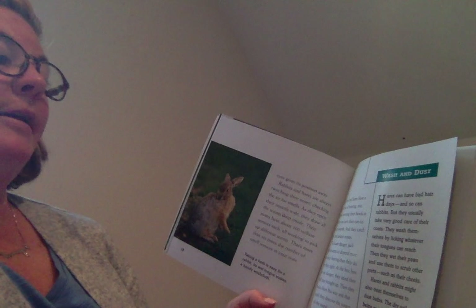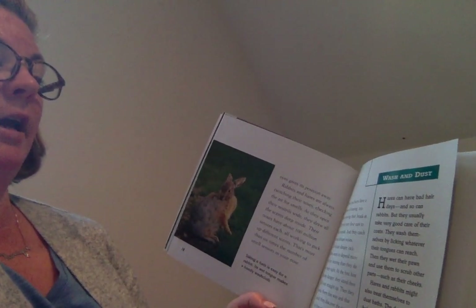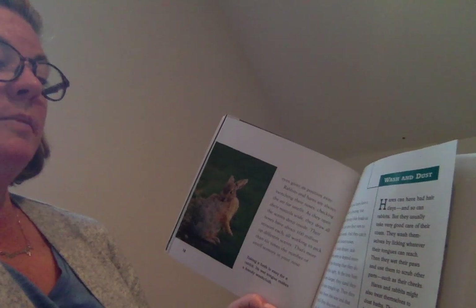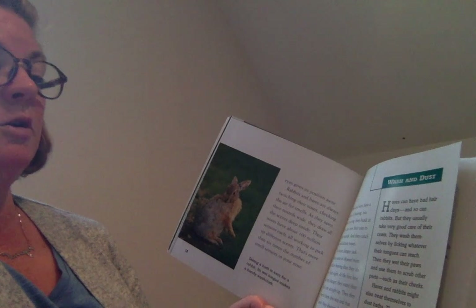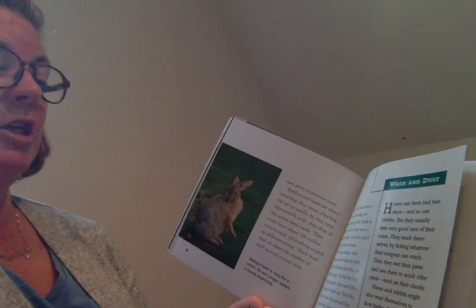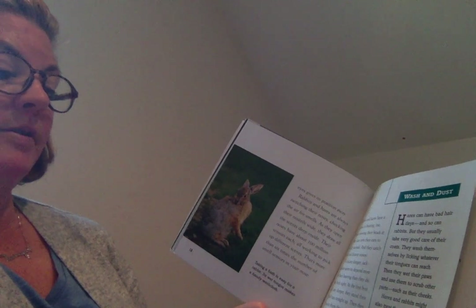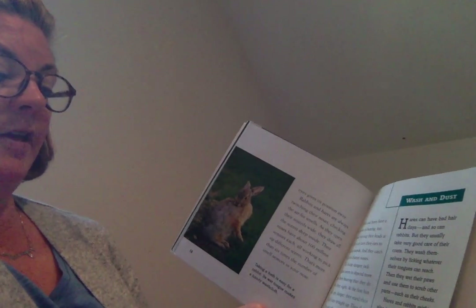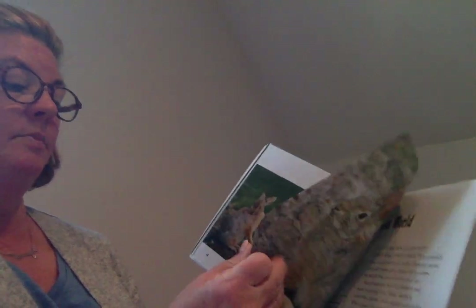Hares can have a bad hair day, and so can rabbits, but they usually take very good care of their coats. They wash themselves by licking whatever their tongues can reach, then wet their paws and use them to scrub other parts, such as their cheeks. Hares and rabbits might also treat themselves to dust baths. The dry soil helps prevent their fur from getting too oily and also relieves itches caused by insects.